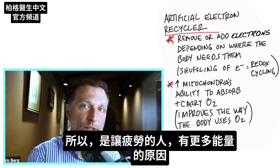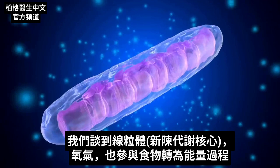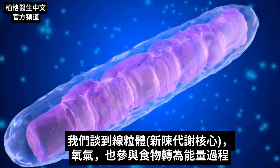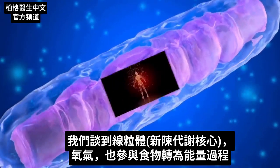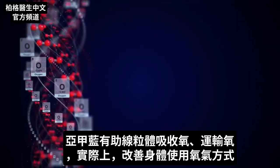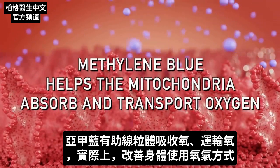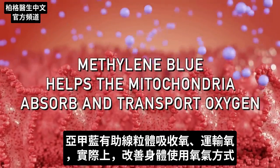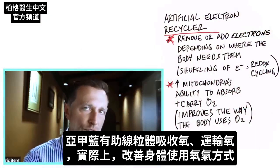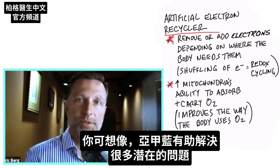Since we're talking about the mitochondria — the heart of your metabolism — oxygen is also involved in the conversion of food into energy. Methylene blue helps the mitochondria absorb and transport oxygen, actually improving the way the body uses oxygen overall. You can imagine the wide range of problems this could potentially help with.